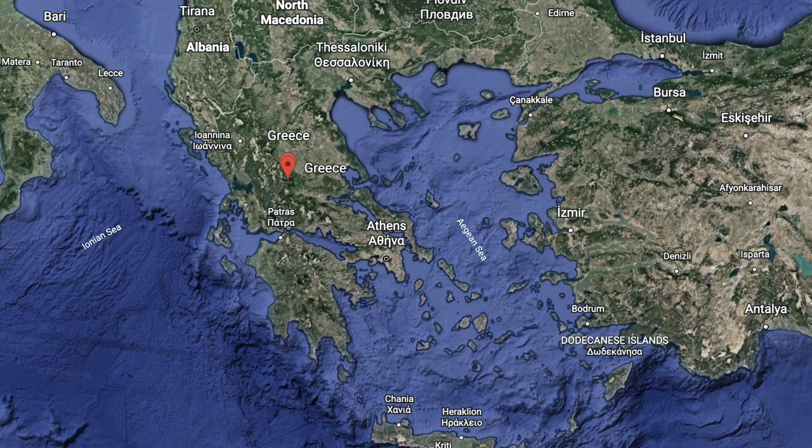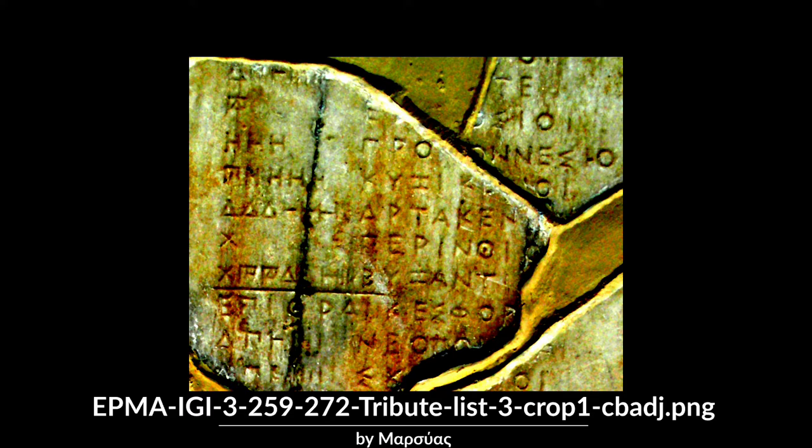The name drachma is derived from the verb drasomai, which means 'grasp.' It is believed that the same word, with the meaning of 'handful,' is found in tablets from the Mycenaean Pylos, dated between 1600 and 1200 BCE.